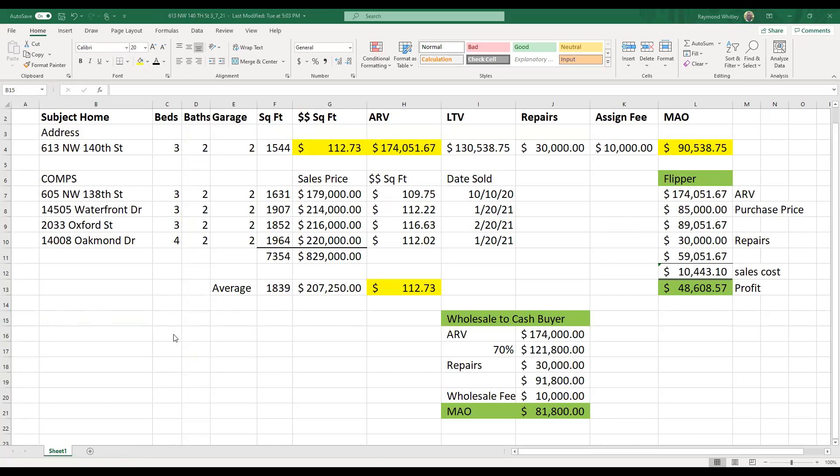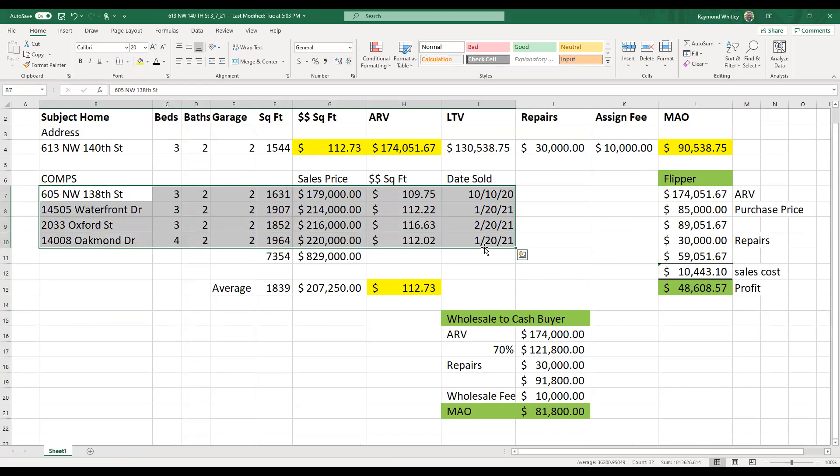Big Ray right here. So here's what I used — 605, 14505, 2033 Oxford — and then I'll come up. Any questions? This is Britt. I don't know how my MAO is so high, and I don't have my paperwork in front of me.